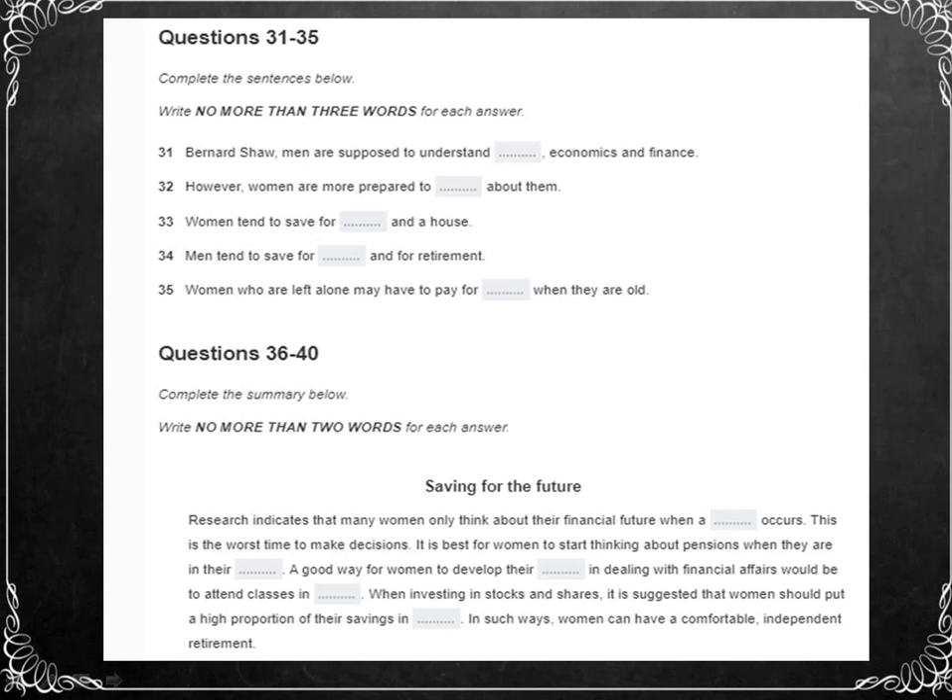Research also suggests that women avoid dealing effectively with their economic situation because of a lack of confidence. The best way for them to overcome this is by getting themselves properly informed so they are less dependent on other people's advice. A number of initiatives have been set up to help them do this. This college, for example, offers night classes in money management, and increasing numbers of women are enrolling on such courses. Many women are unwilling to invest in stocks and shares, but these can be extremely profitable. It is usually advised that at least 70% of a person's savings should be in low-risk investments, but for the rest, financial advisors often advise taking some well-informed risks. Such initiatives can give women the economic skills and knowledge they need for a comfortable, independent retirement.